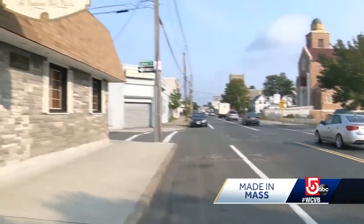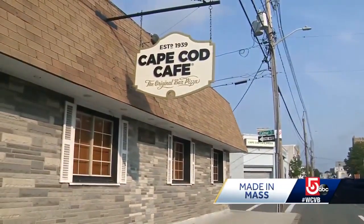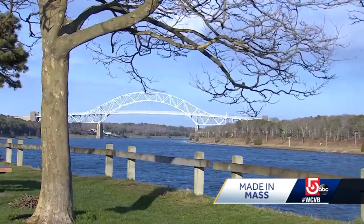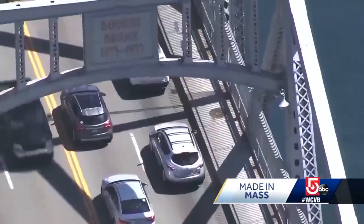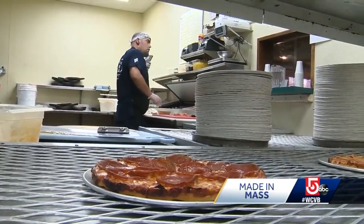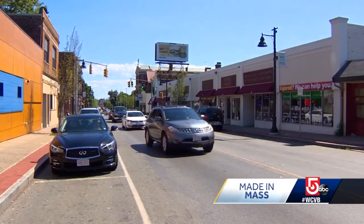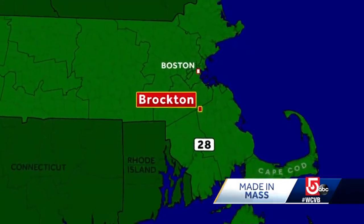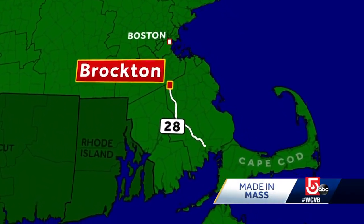Speaking of locations, by now you've probably asked yourself: how can a company based in Brockton call itself Cape Cod when it's still 45 minutes to the bridges? It seems at one time, more than just pizza joints in these parts claimed a connection to the Cape. Way back in the 30s, Route 28 through Brockton on Main Street was the original way to get to the Cape, so people coming from Boston had to go through Brockton to get to Cape Cod.